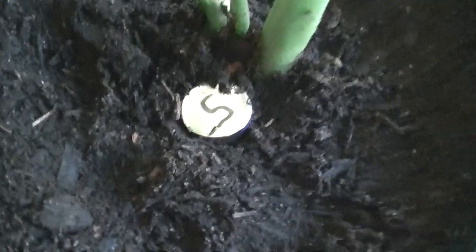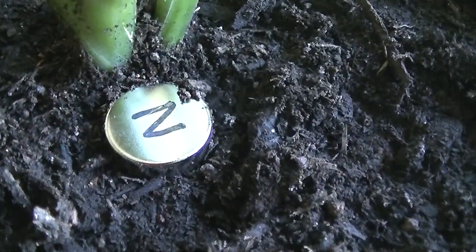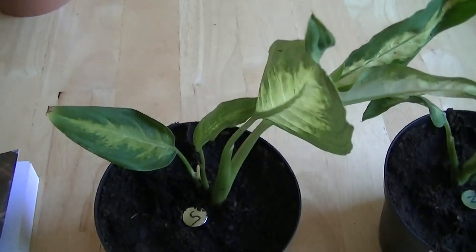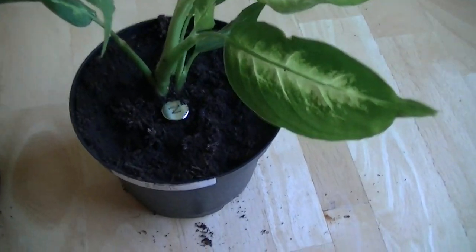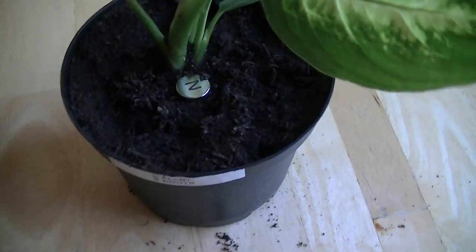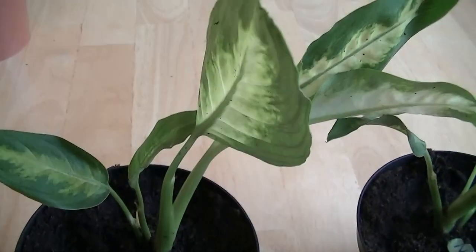You'll notice each plant has a rare earth magnet in it. So this one has the South Pole, and this one over here has the North Pole. The roots in this pot are getting the South field and the top of the plant is getting the North field. And we have the opposite going on over here, so the roots are getting the North field and the top of the plant is getting the South field.